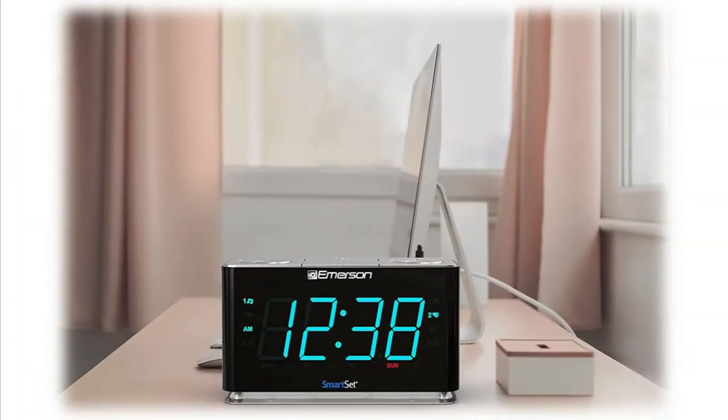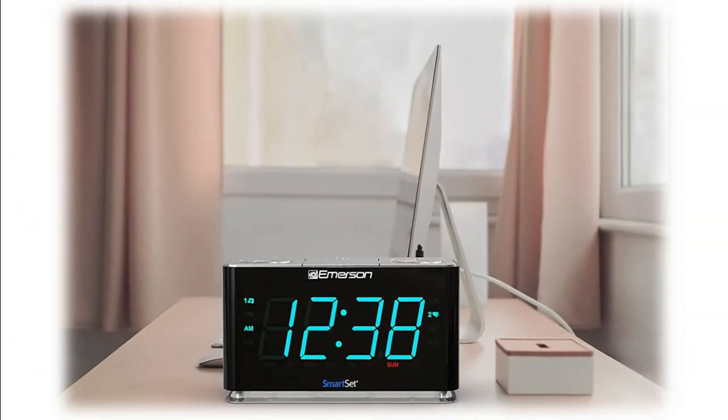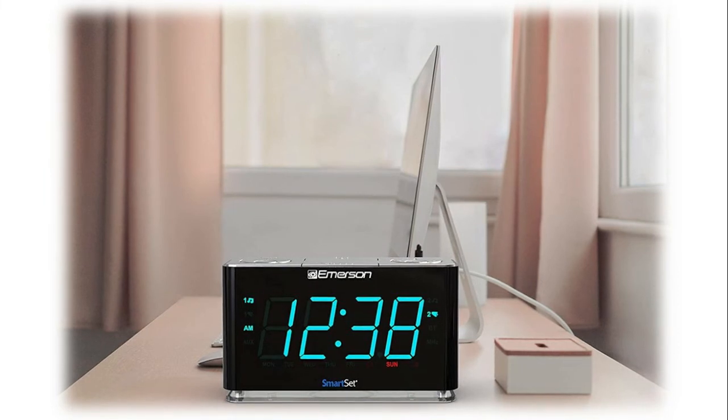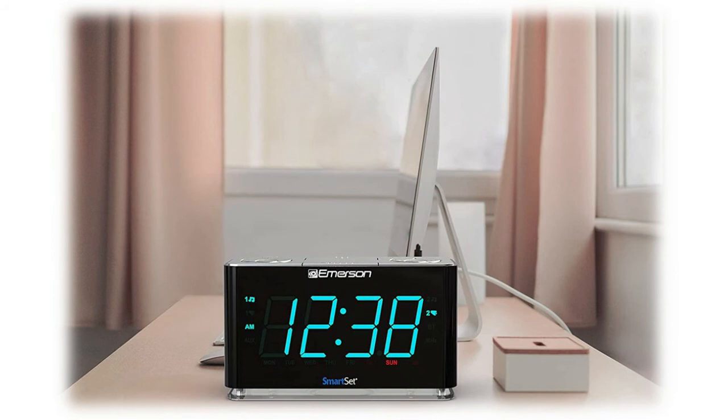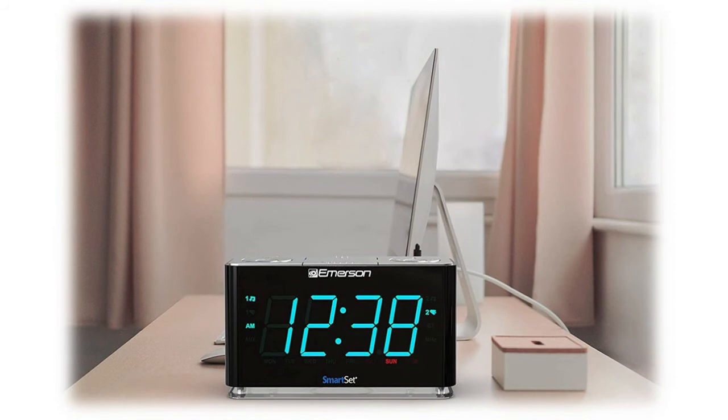Easy to program — the soft blue night light is an added convenience. The alarm can be programmed to operate on weekdays only, weekends only, or all seven days of the week. Set the alarm to wake you to your favorite FM music or news station, or to the buzzer. FM radio with 20 station memories; SmartSet system automatically sets itself after every power interruption.